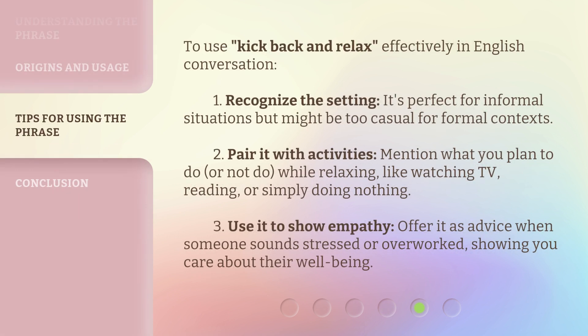To use kick back and relax effectively in English conversation: 1. Recognize the setting — it's perfect for informal situations but might be too casual for formal contexts. 2. Pair it with activities — mention what you plan to do, or not do, while relaxing, like watching TV, reading, or simply doing nothing. 3. Use it to show empathy — offer it as advice when someone sounds stressed or overworked, showing you care about their well-being.